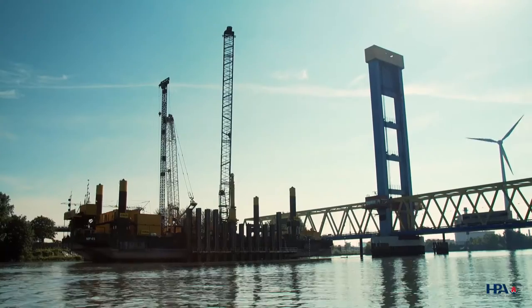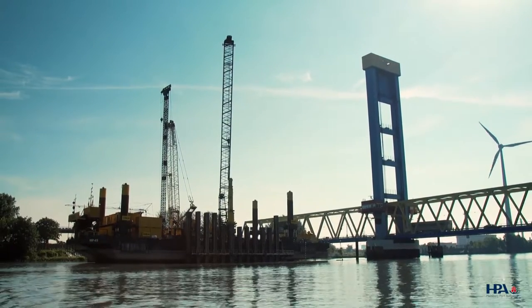This is MAPOR TV. The project 'The New Cutwick Railway Bridge' is going on, and today we give you a really interesting inside view about the piling works.